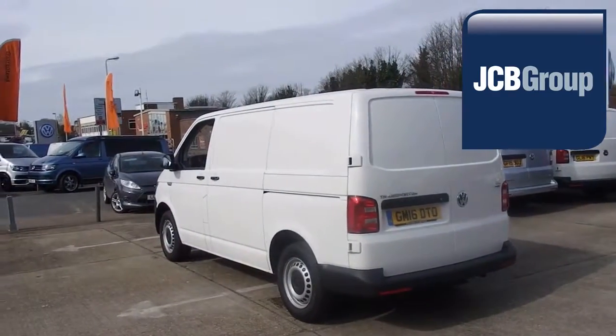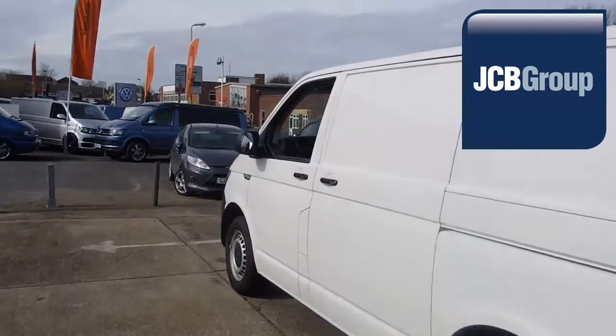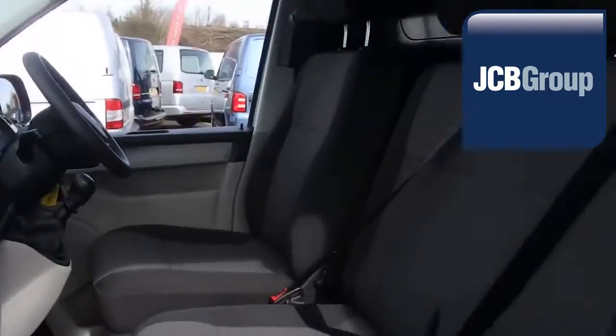So once we have found your Volkswagen commercial vehicle, you can drive away with complete confidence. Please call JCB Sittingbourne for more information on this vehicle or any other.